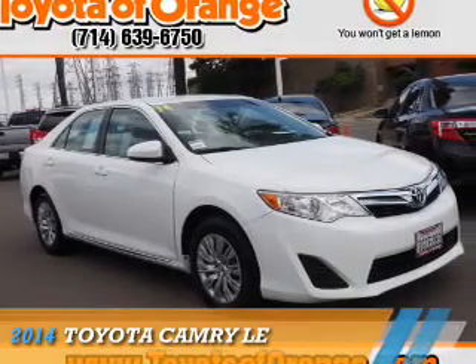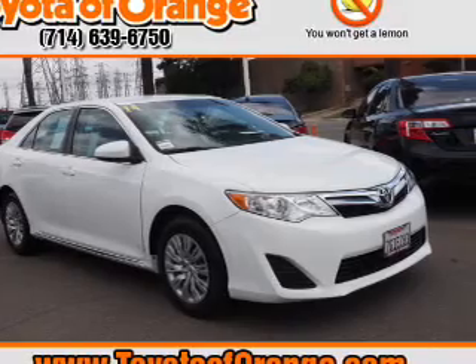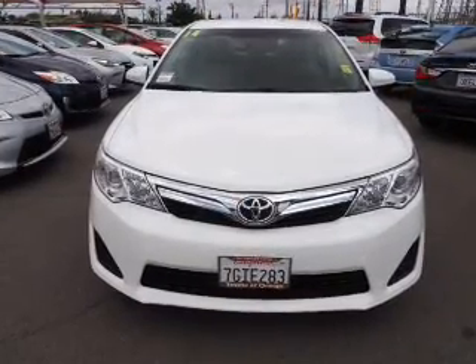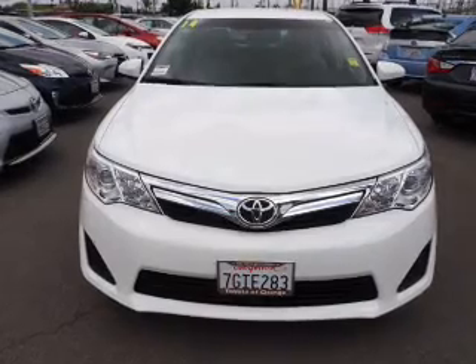Presenting the 2014 Toyota Camry. It's powered by front-wheel drive, a 2.5-liter, 4-cylinder engine, and an automatic transmission.